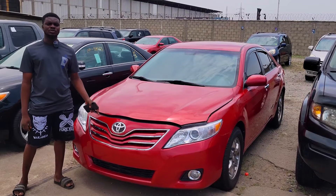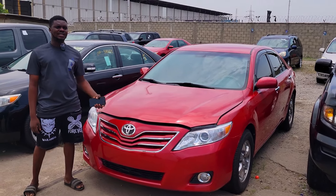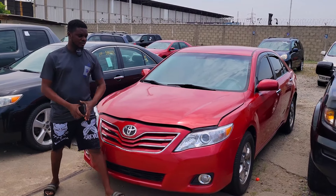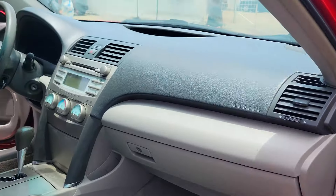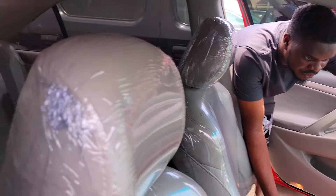This is a foreign used Mercedes-Benz C300 2015 model and this car is 13 million, negotiable. This is a foreign used Toyota Camry 2018 model sport edition and the price of this car is 13 million, negotiable.